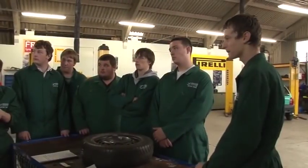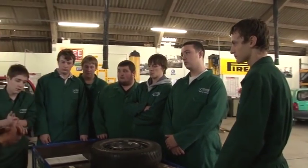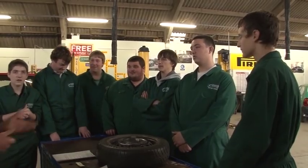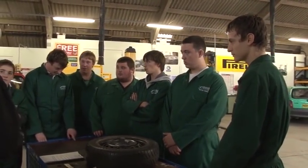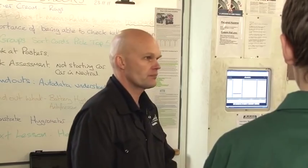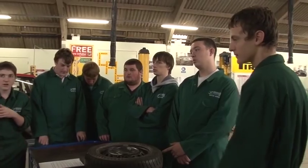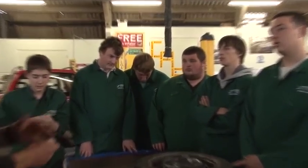So what we're going to look at is winter checks. What does that mean to you? Frost. Yeah, so why winter checks? So your car's less likely to go wrong and cause an accident. So are winter checks any different to any other time? Are the checks any different? No? Okay. Some might be more important though. What can you think of that might be more important? Definitely antifreeze.